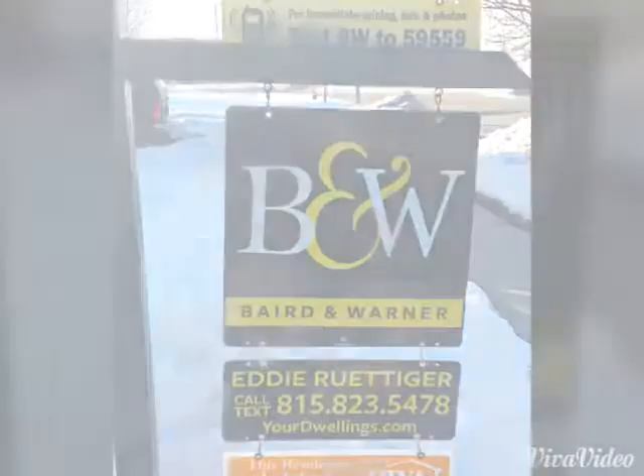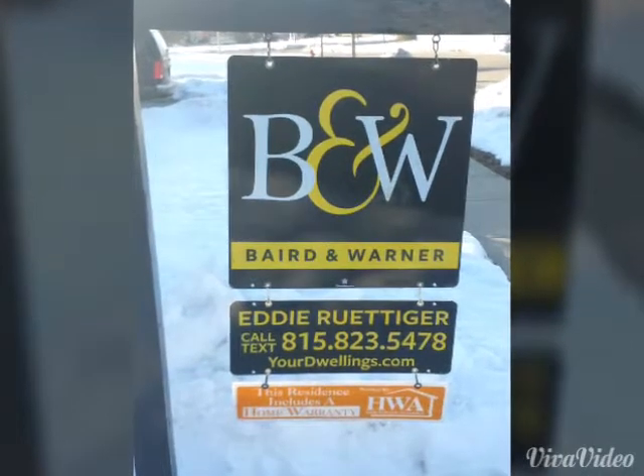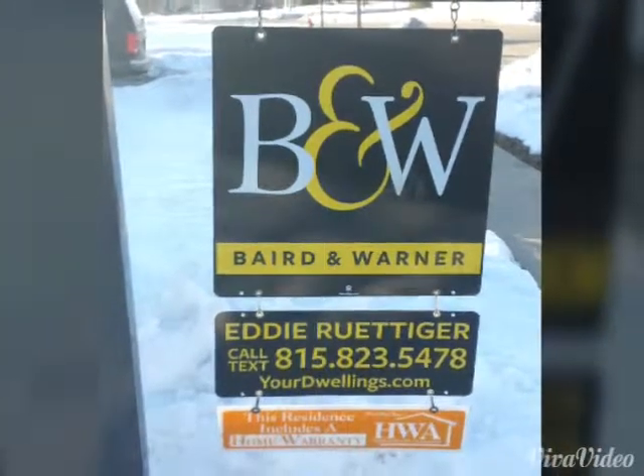For more information, give me a call at 815-823-5478. Again, 815-823-5478.